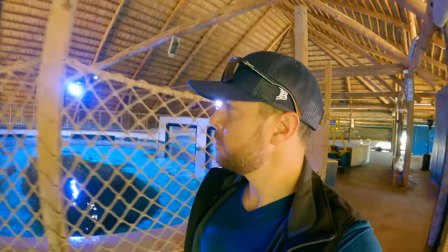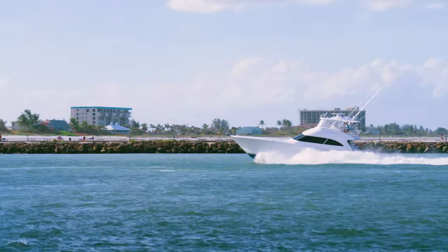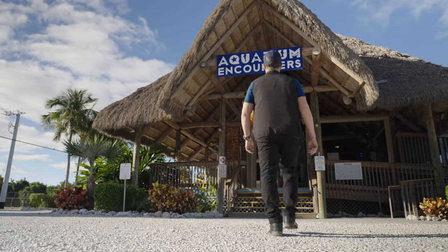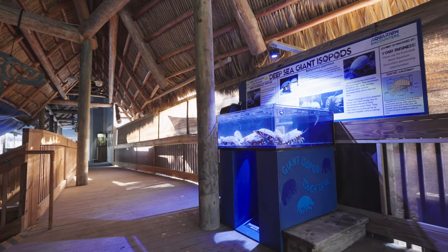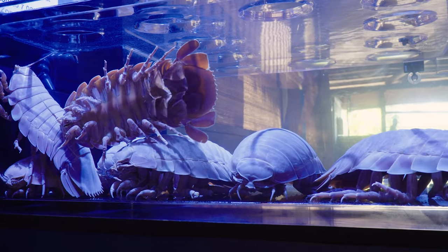Today is a big day because in this video we are about to have our very first ever close encounter with a deep sea creature. Now I know what you're thinking — where is the boat? You've got to head way offshore to do something like that. But I'm here to tell you where we're going, we don't need boats. Welcome to Aquarium Encounters, which also happens to be one of the only places in the world to encounter the creature we're after today.